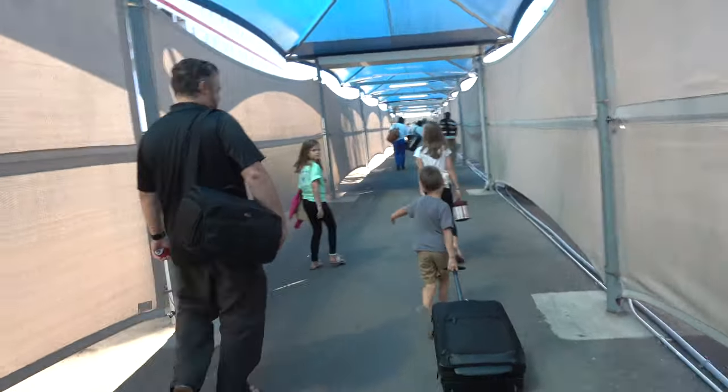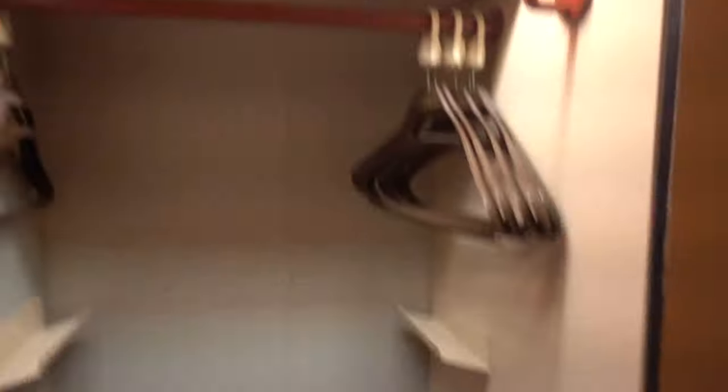Instead of going through all the check-in lines they opened up one long line. We got on the boat and they already had the rooms ready.